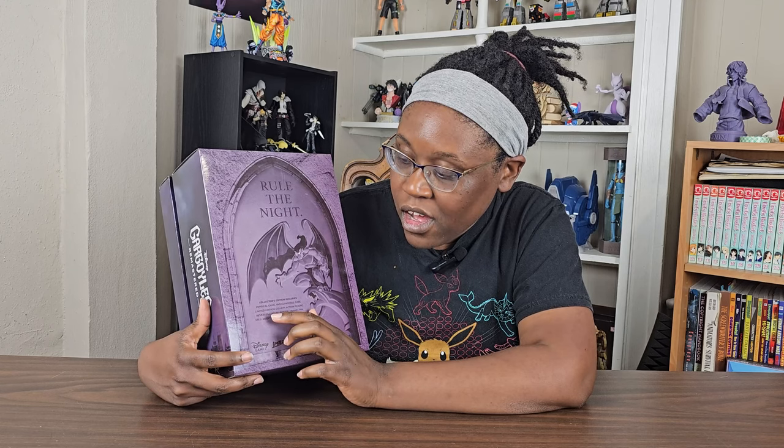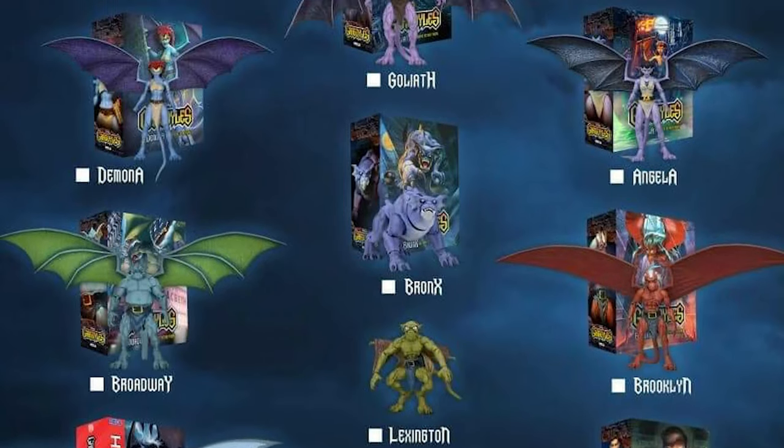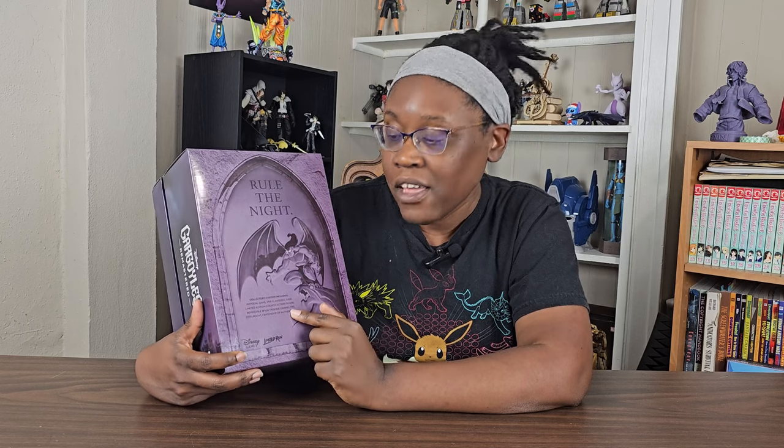You also have the limited edition Goliath action figure. NECA is this great company that has been making action figures of our stone warriors, and I have to admit, they look pretty good. I've been meaning to get a Brooklyn figure because he's my favorite gargoyle, and after reading the comics, I'm so happy for him — I highly suggest you read the comics. It comes with a reversible 18 by 24 poster, an enamel pin, a steel box, and a certificate of authenticity. This is for the PS4, and they have it for Xbox, Nintendo Switch, and even the Sega Genesis.